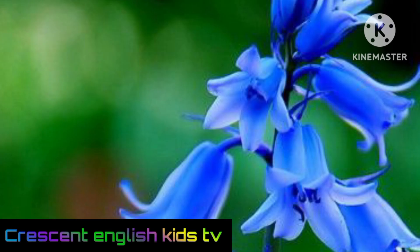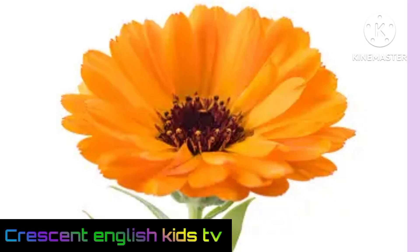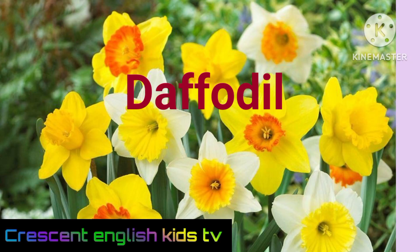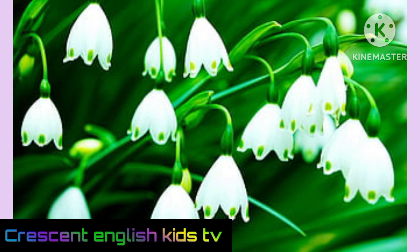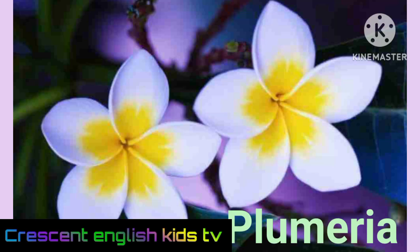Dahlia. Bluebell. Calendula. Daffodil. Snowdrop.